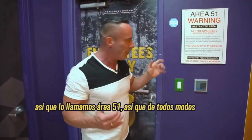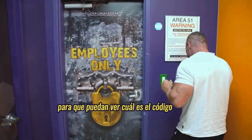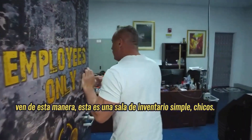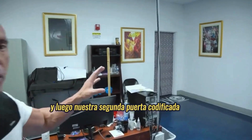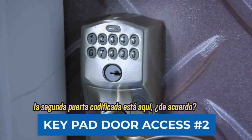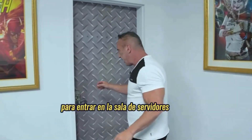As a company, we like to have fun, so we call it Area 51. I'm going to code this door with my back here so you guys can't see what the code is. Come in this way. This is a simple inventory room where we build servers and so forth. And then our second coded door is over here.